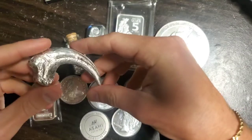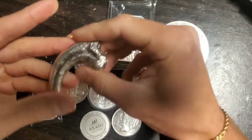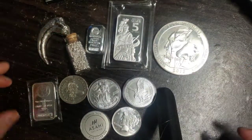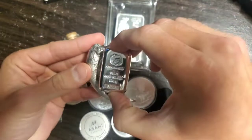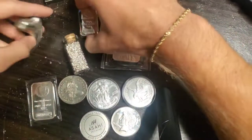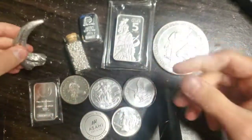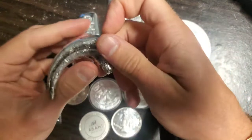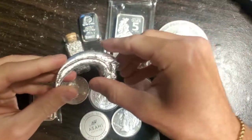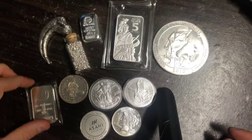Here we have a velociraptor claw — it's just over three ounces. Imagine a velociraptor coming at you — this is what would be digging into its prey. It's a really cool piece, had to have it. These two items almost weigh the same actually. It came with a little premium, but I was happy with the price. This is honestly one of my favorite silver pieces — it's wicked awesome. What the maker did was take a velociraptor claw or a 3D printed version, put it in a cast, poured the silver in, and it comes out like this — a really cool hand-poured item.